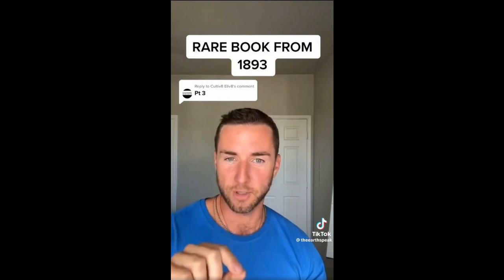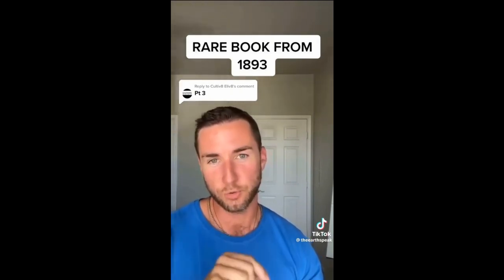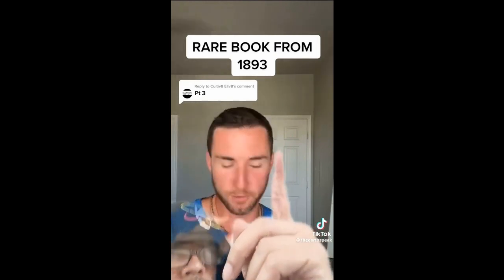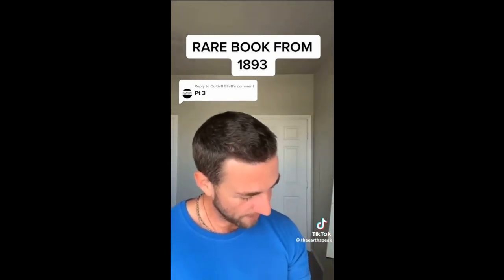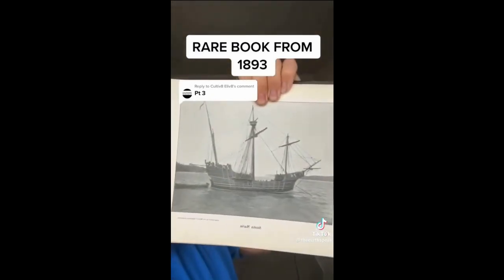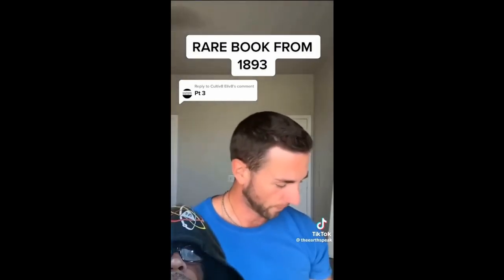I always ask, where are the images from Christopher Columbus? Where are the 1492 ships? And we talked about this in multiple other videos. Where are they? Well, what's fascinating is in this book, they have a picture of the Santa Maria, which I thought was really interesting. There's the ship that supposedly came over.